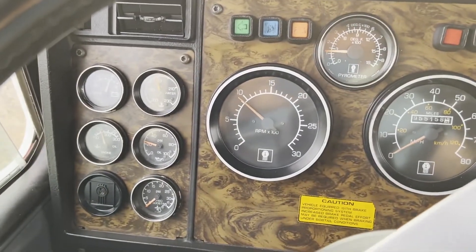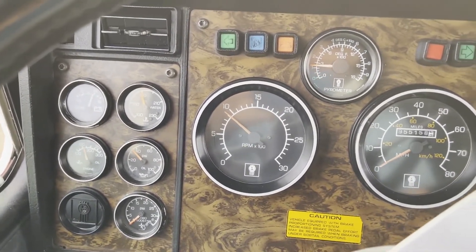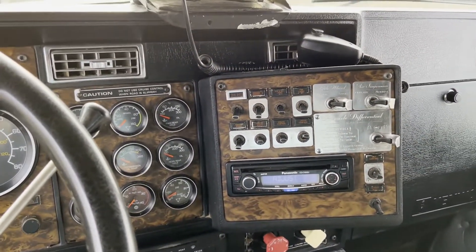Again, oil pressure is still good for Cummins. It does have the engine brake. Headlights and the lights work.